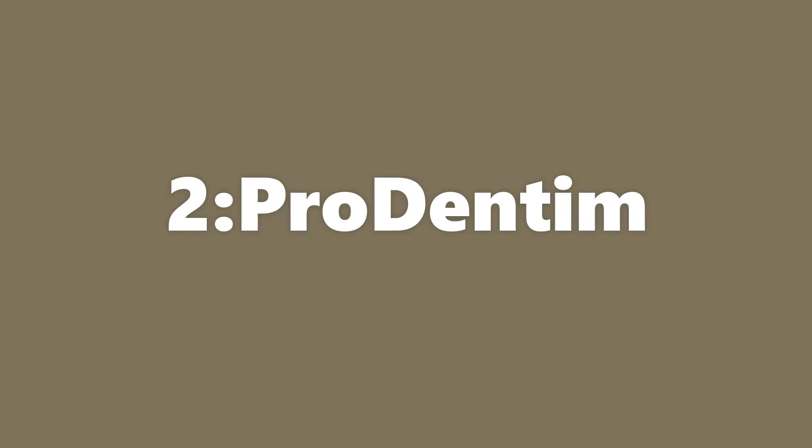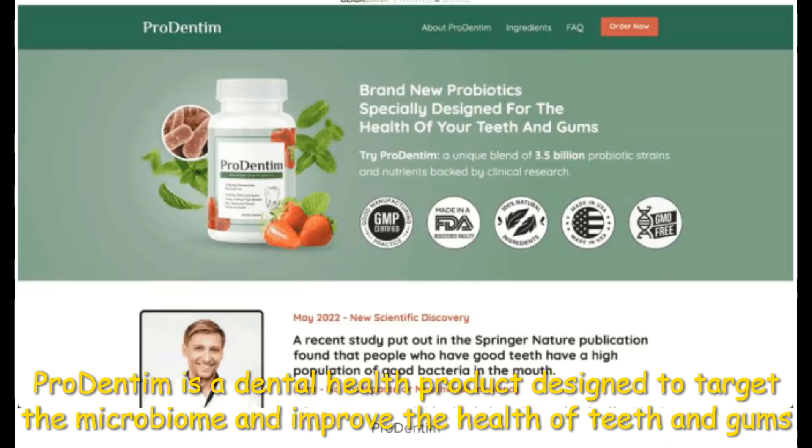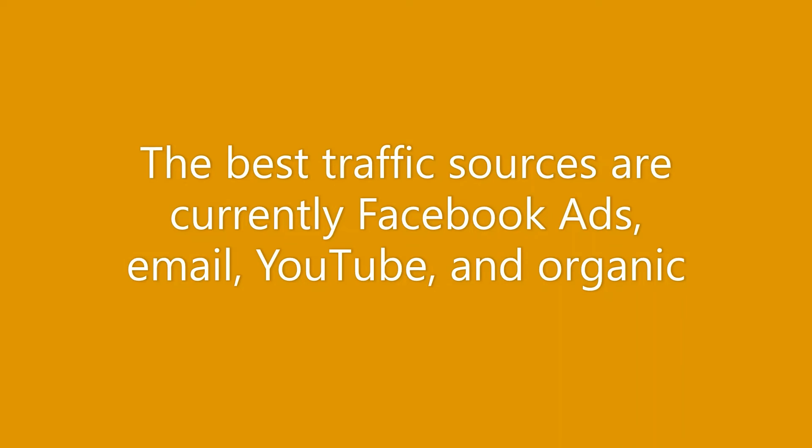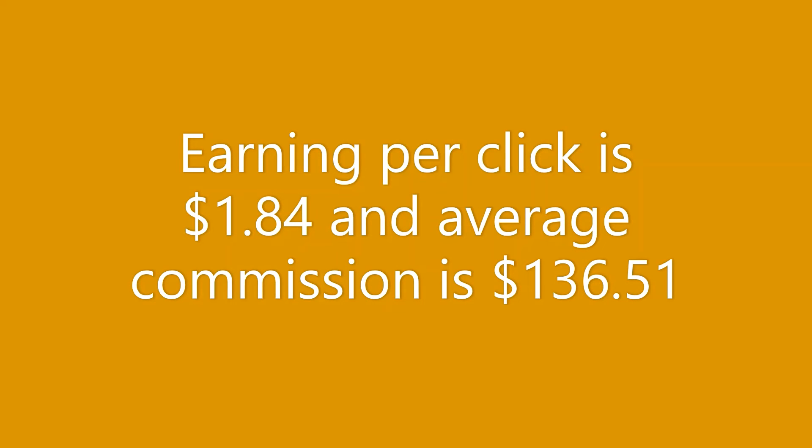Our second most performing offer on ClickBank for November 2022 is ProDentim. ProDentim is a dental health product designed to target the microbiome and improve the health of teeth and gums. Its target audience is men and women aged 35 and above. The best traffic sources are currently Facebook ads, email, YouTube, and organic. Earning per click is $1.84 and average commission is $136.